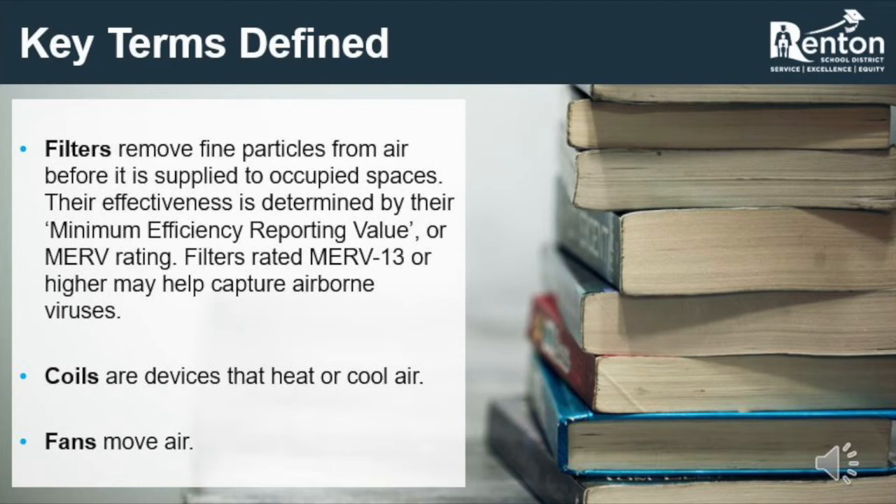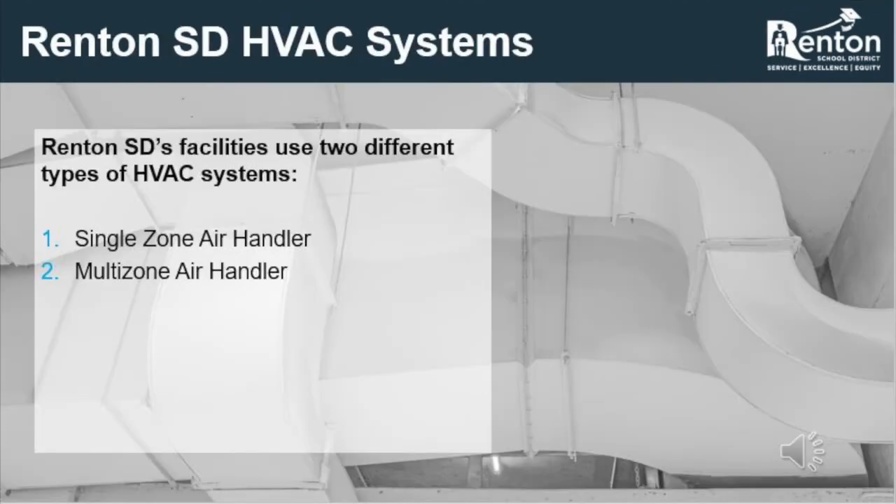Two, coils, which heat and cool the air as it passes over them. Three, fans, which move air through the ductwork and spaces of a building. Some buildings and spaces utilize one HVAC system per room, known as single-zone air handlers, where each system specifically controls the temperature and air quality in one room. Other buildings and spaces use larger systems that serve multiple rooms, known as multi-zone air handlers, which have many different devices spaced throughout to allow multiple levels of comfort to be provided through one large unit.